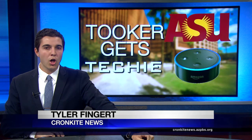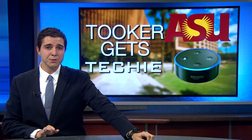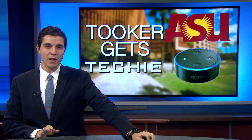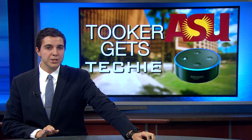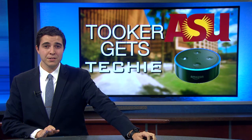College dormitories have come a long way in recent years, with universities spending millions of dollars to integrate them with the latest technologies. ASU's brand-new engineering dorm, Tooker House, is no exception. Tim John shows us why even big tech companies are providing their latest gadgets to students who live there.